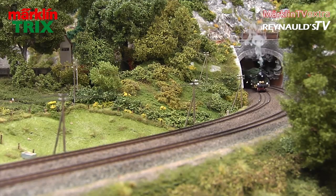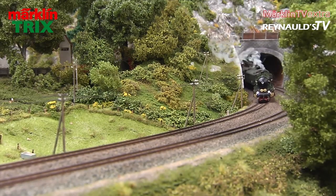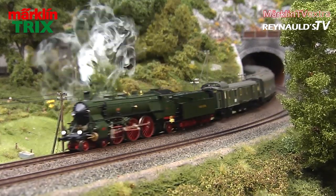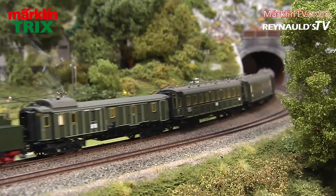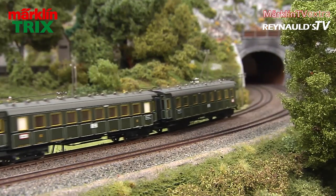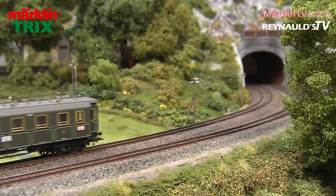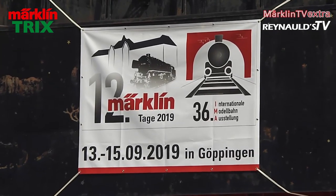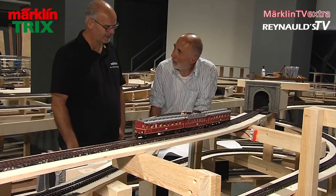All models will be released as TRIX versions as well. If you want to admire these new models up close, you will be able to do so at the IMA in Göppingen. The long-legged engine will soon hit the new layout at the Märklinium.